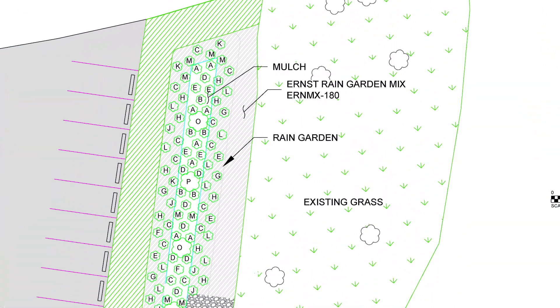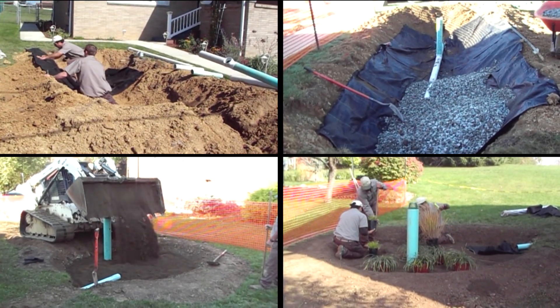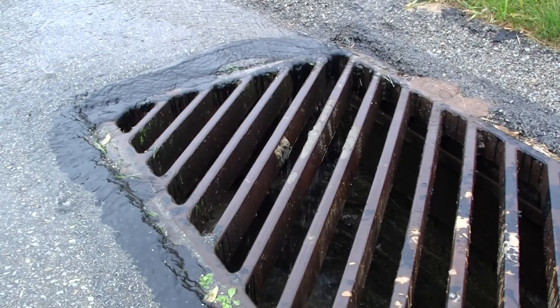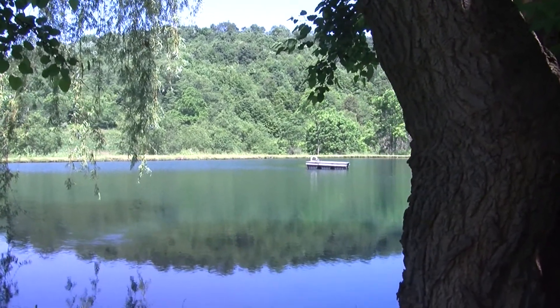Stormwater is directed to the rain garden and then the water is pre-treated by infiltrating through a special soil mix. At times of heavy rain, any excess water goes into an overflow drain to an existing retention pond and released in a controlled way.